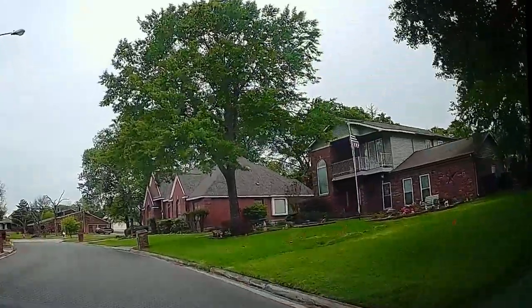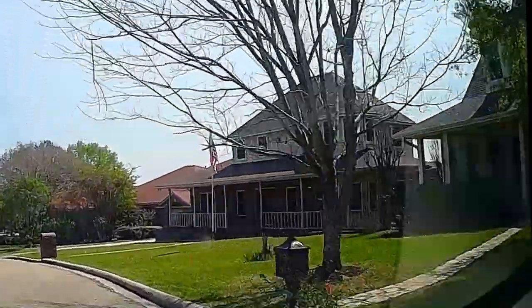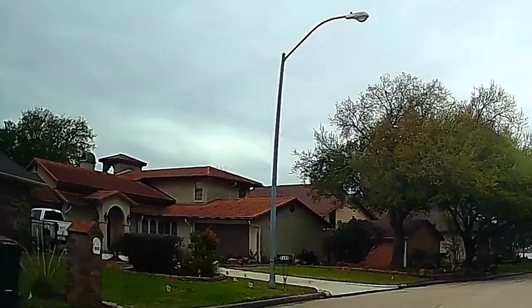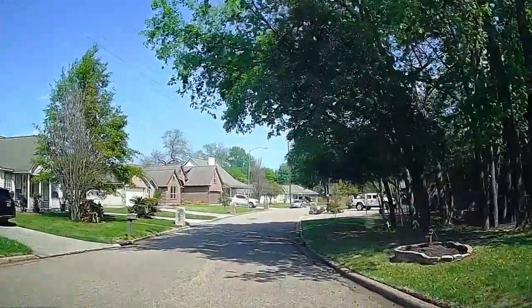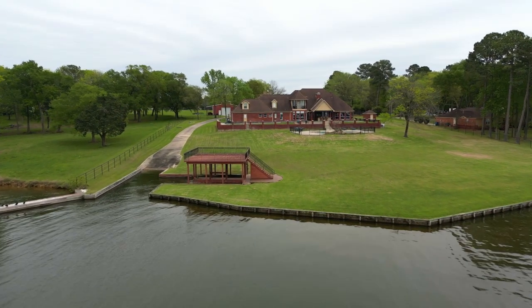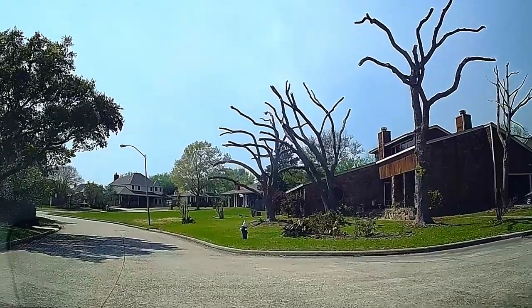The architecture on these homes is widely varied — you've got everything from brick traditional, Victorian, to Mediterranean and contemporary. You've got entry-level homes up to mansions. You've even got what looks like haunted houses — actually, this house isn't haunted, it's really cool, but those trees are spooky.